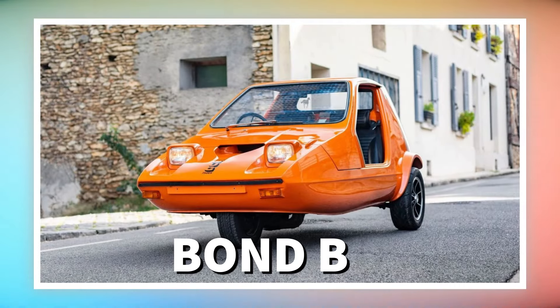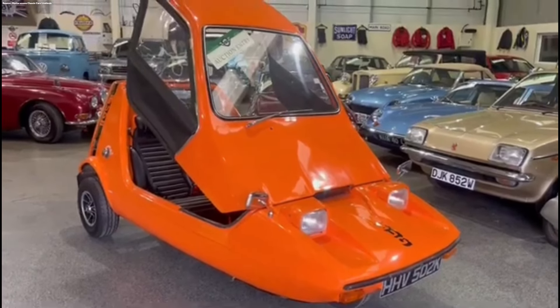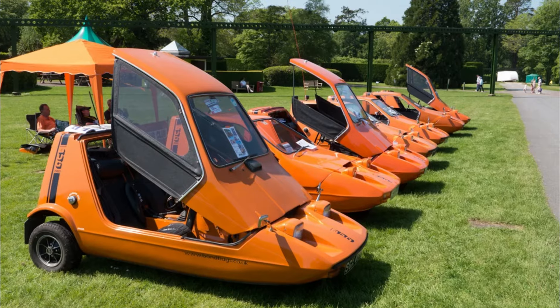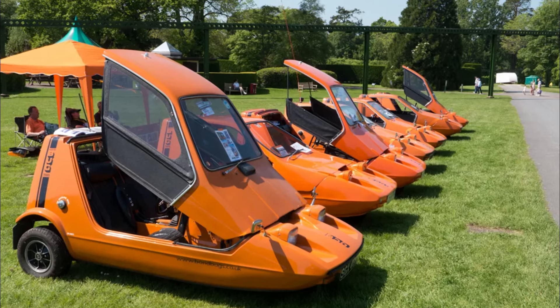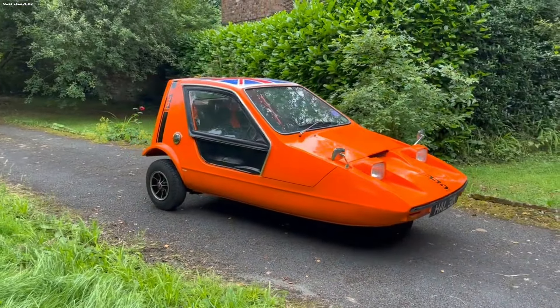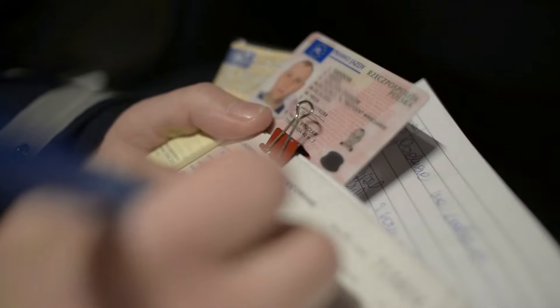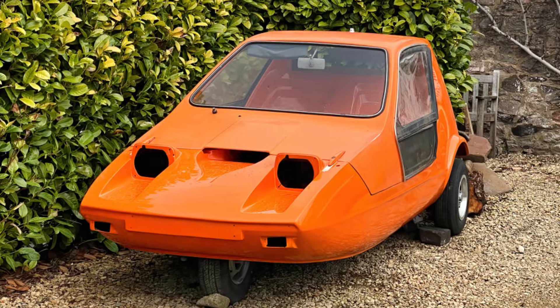Number 3: Bond Bug. You might think that this Bond Bug is a special vehicle used by 007, but that is not the case. This minicar was made by the Reliant Company, known from its three-wheeled vehicles. It was produced as a fun car, and it was often used by motorcyclists and young people because no license is required to drive this car.